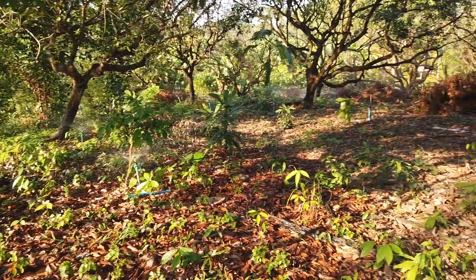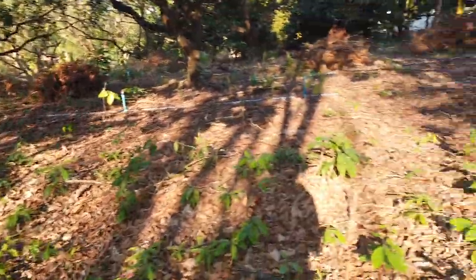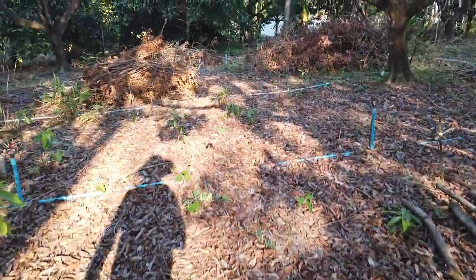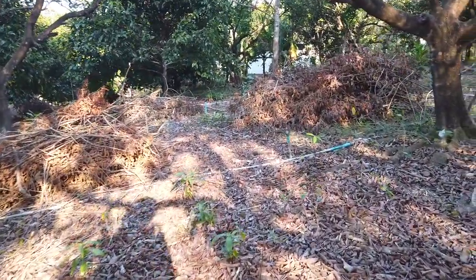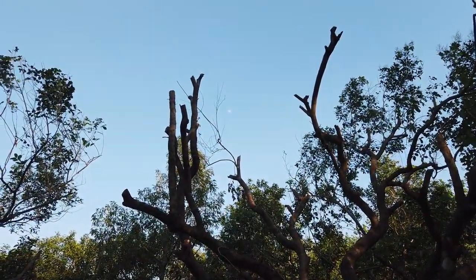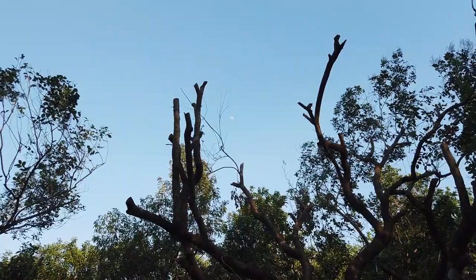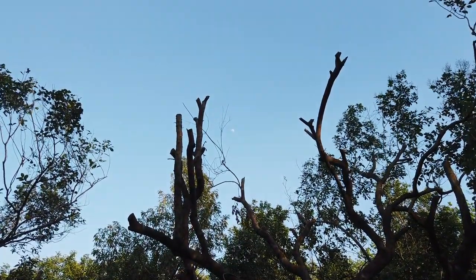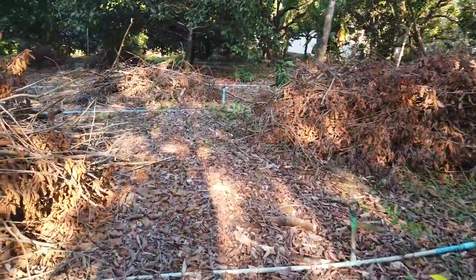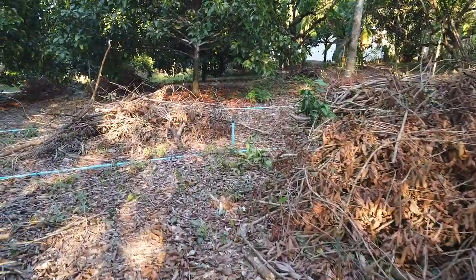So everything's going good. That's the end of the video. Even the moon's coming up — I don't know if you can see that on the camera. It's only about 4 o'clock in the afternoon, 4:30 maybe.